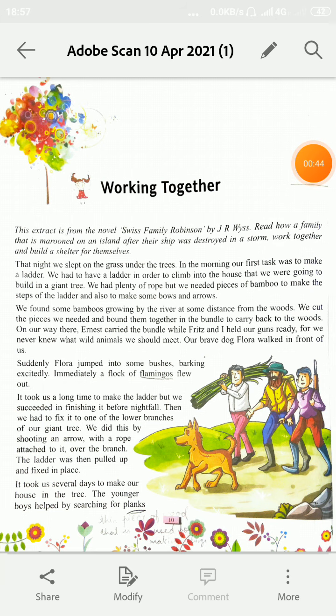Ye extract Swiss Family Robinson novel se liya gya hai. Novel ka naam hai Swiss Family Robinson, J.R. Weiss hain. Ab hum is chapter mein read karenge ki kaise ek family jiska ship toofan mein destroy ho gya tha, woh kaise ek island par helpless hone ke baavajood ek saath kaam karte hain aur bilkul apne liye shelter banate hain.